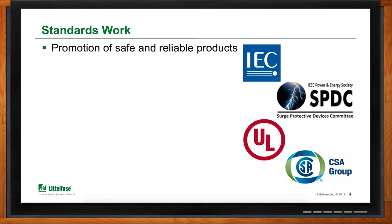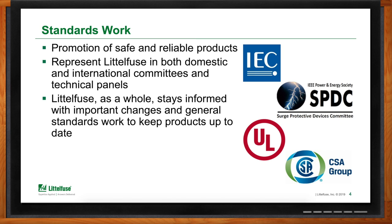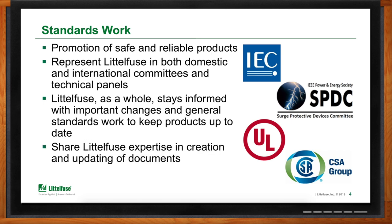When it comes to standards work, what we're really trying to do is promote the use of safe and reliable products. We are members of both domestic and international technical committees and technical panels — for example, the IEC, UL, STPs (standard technical panels), and also CSA standards. We do this first to make sure LittleFuse is up to date on what's taking place in the marketplace, and second to share our expertise with these different technical committees.